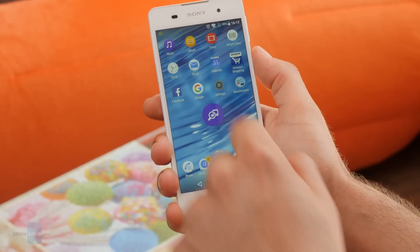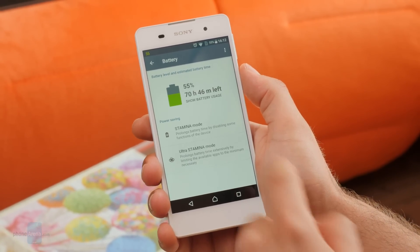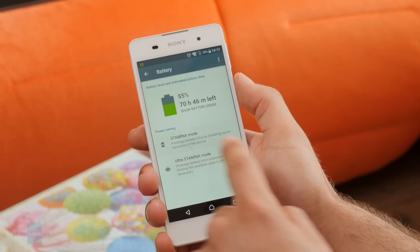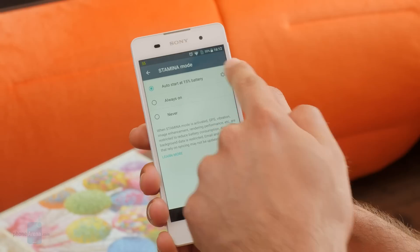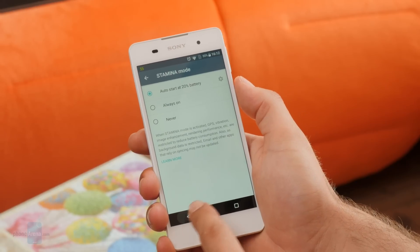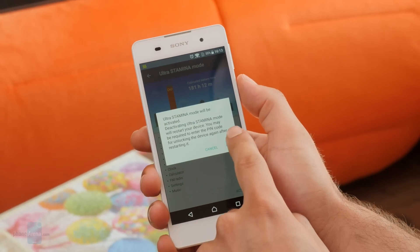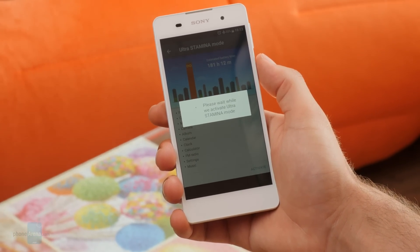While the Xperia E4G from last year managed an impressive battery score in our testing, our custom script drained the Xperia E5 after only 6 hours and 10 minutes. This is a strictly average score relative to our entire database — doubly so considering the large 2700 mAh cell and the rather frugal 720p display. Our own experience with the Xperia E5 largely corroborates our results. We were confident the E5 would make it through the day, but that was with relatively light usage. If you game a lot or like to watch a lot of video, you'll have to make sure that you charge your phone every night.